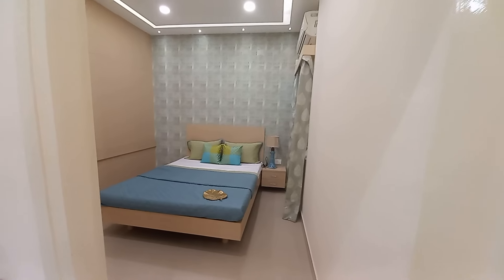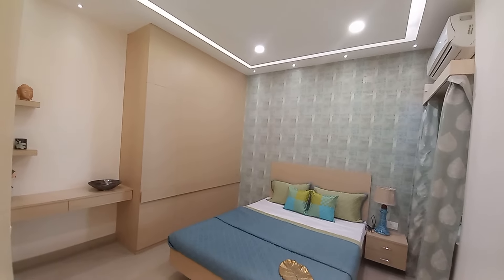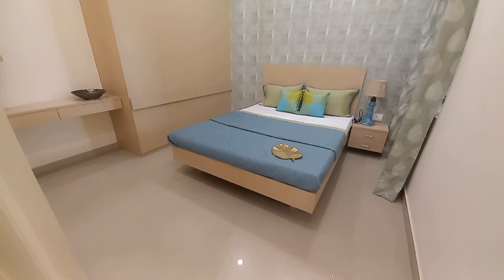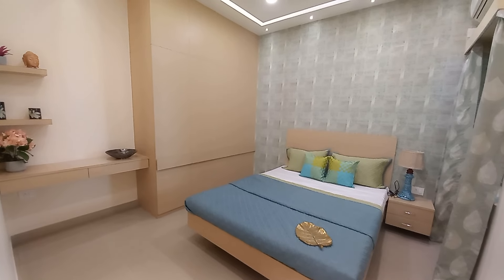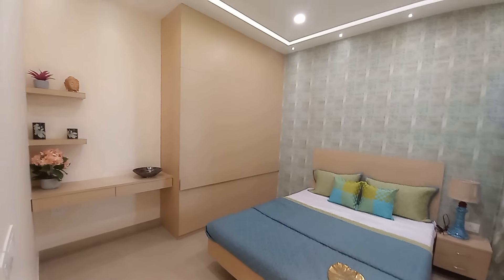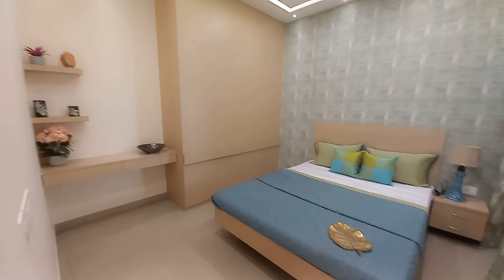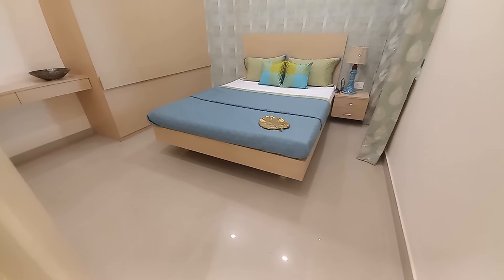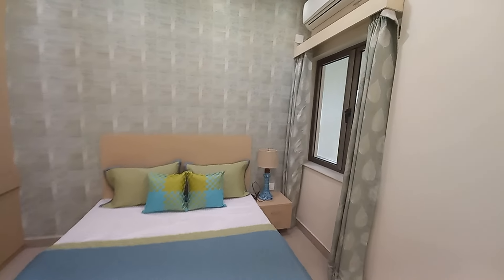Now we are entering into the first bedroom. This first bedroom has a size of approximately 14 feet by 12.5 feet, with a large cupboard space, a study table unit on one side, and a queen size bed. There is also ample walkable space — it's a huge bedroom.